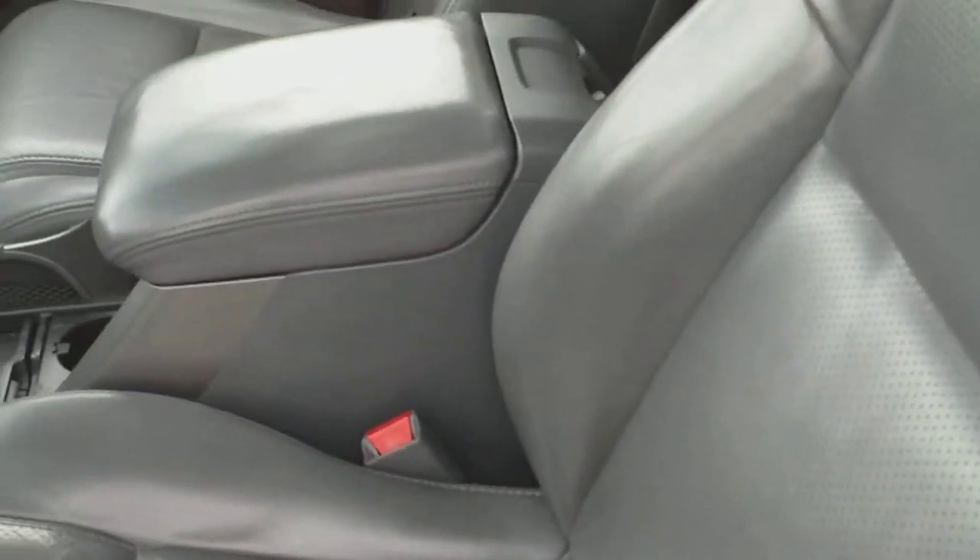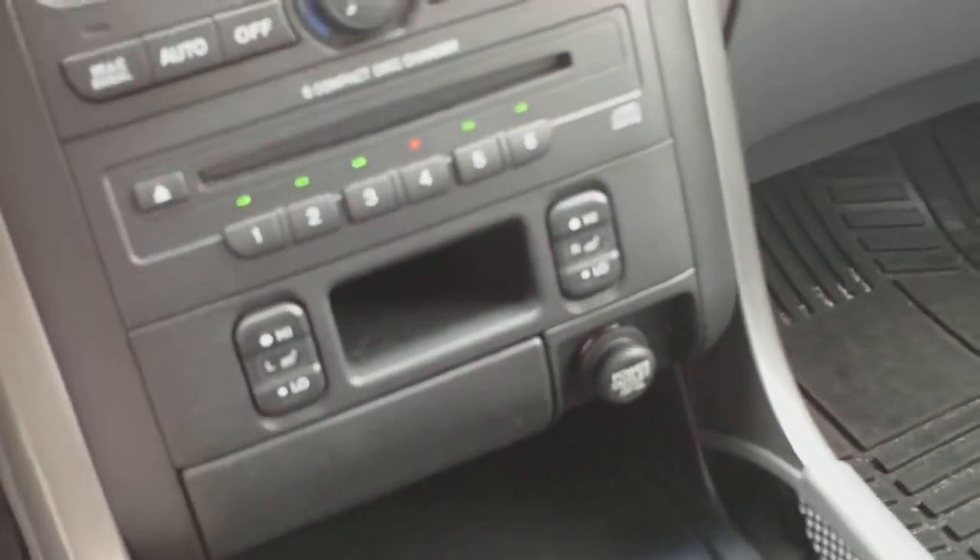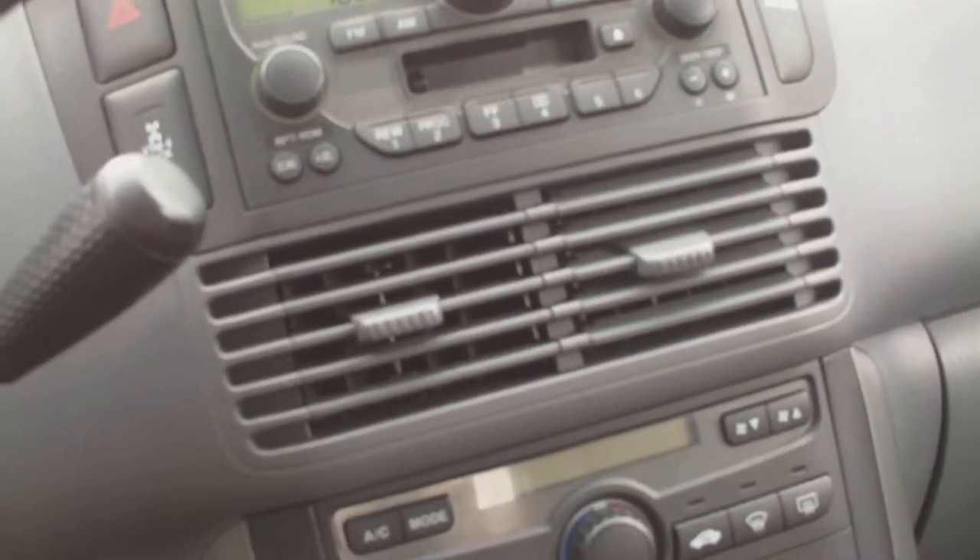Here's the driver's seat — no rips, tears, stains, or any excessive wear marks of any kind. The passenger seat also looks great. The carpets are clean and there are heavy rubber mats down to protect the carpet. The center console features heated seat buttons, a six-disc CD changer, auto climate control, and an AM/FM cassette and CD player.